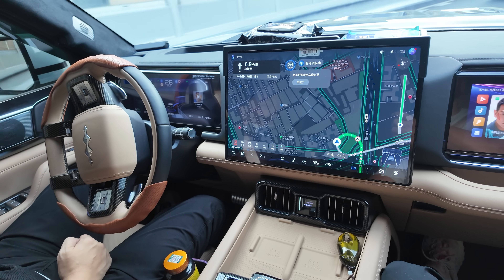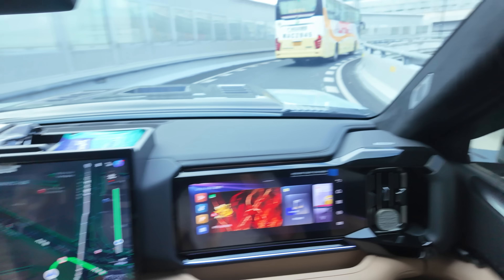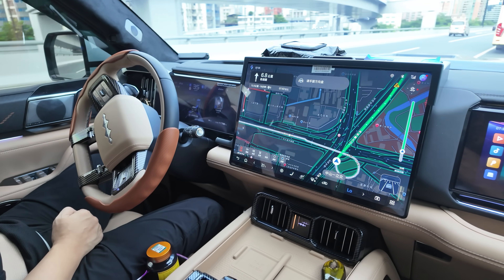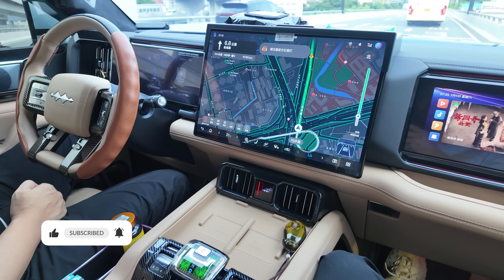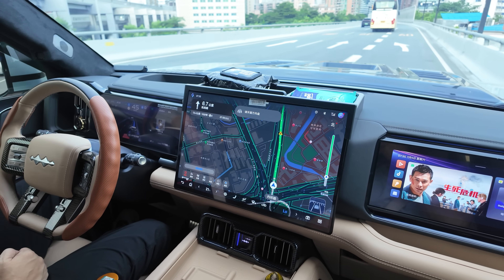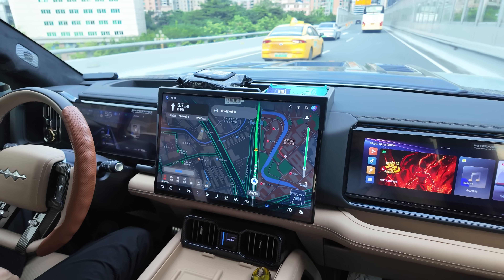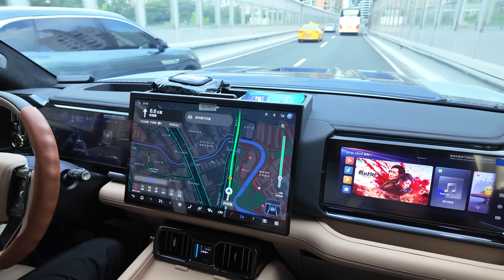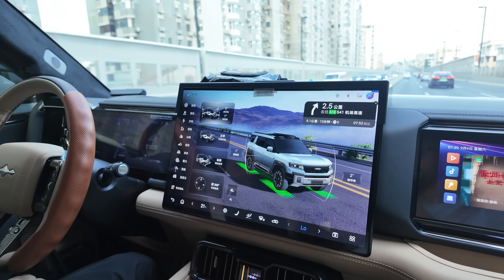We're going around this 2.7 bar — real tight, all by itself. I'm going to merge back onto the riverside expressway and see how it does. It should put its blinker on — and it merges. It shows all your angles, compass, everything.